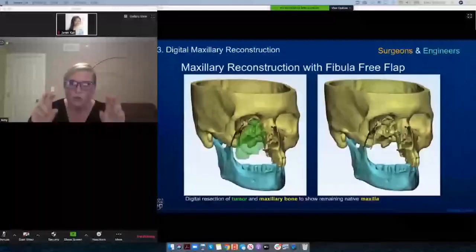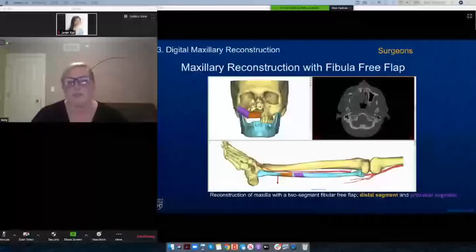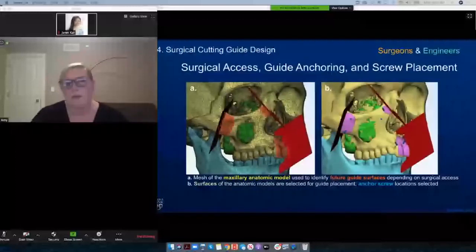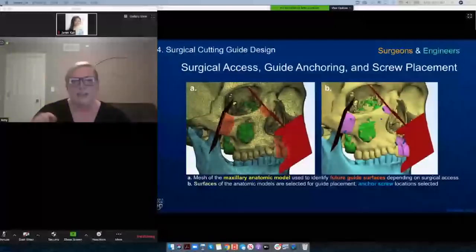The next step was to have the surgeon reconstruct the space that was taken out. The bone that was removed must be reconstructed so that the jaw can be restored for that patient. In this case, they used a left fibular graft to reconstruct the upper right maxilla. Then we get input from the surgeons on what kind of surgical access they'll have to the patient's actual bone in the OR, and they indicate where they'd like the guides to sit and where they'd like screw holes so that guides can anchor to the bone.